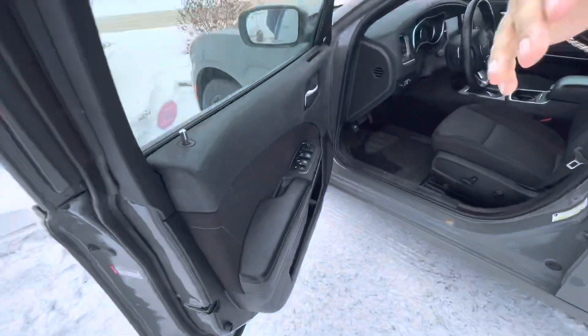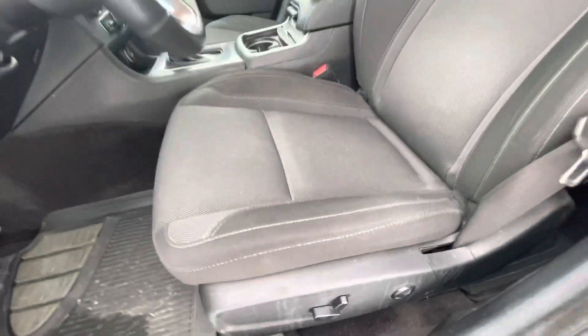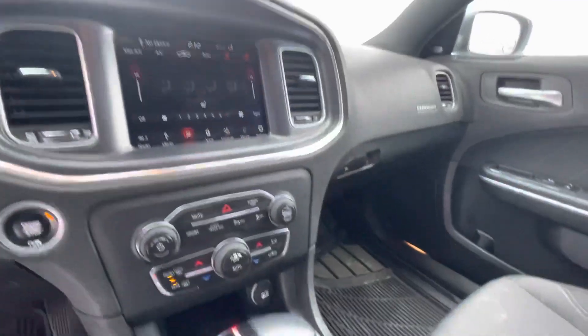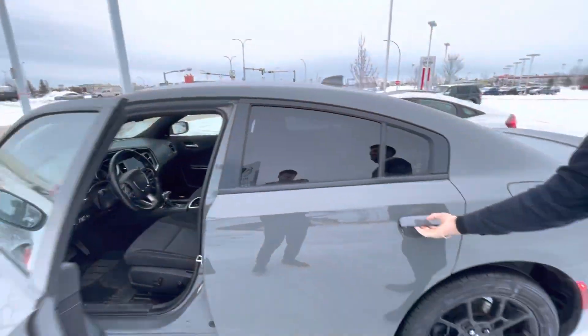Opening this up — mint interior, was never smoked in or anything like that. Power adjustable seats, you will have cruise control. Leather-wrapped steering wheel with paddle shifters. You will have your climate control right in the center there. As you can see, obviously heated seats, heated steering wheel and all that. Touch screen display and a lot more nice stuff to come.